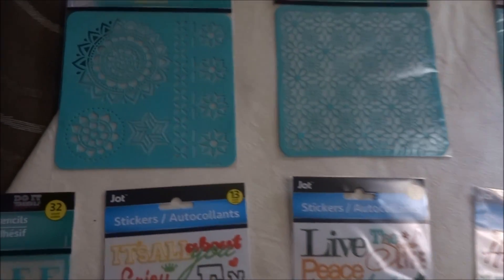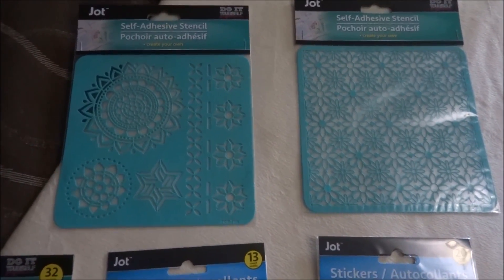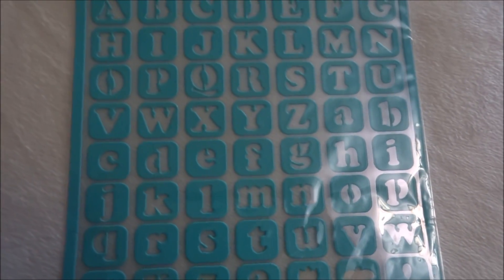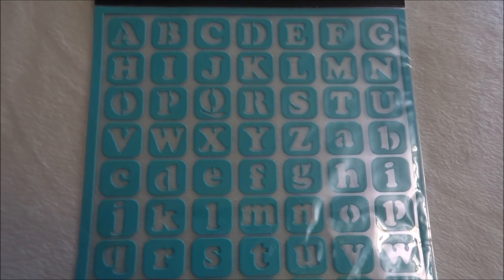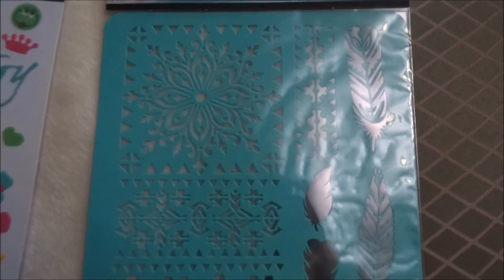To start off, I ended up finding some more of the self-adhesive stencils. I love when I find these because they are really great, and for the price you can't beat it. I picked up this pattern, and I found two different letter stencils — this is the one I used not too long ago on a DIY, the Dollar Tree pumpkin napkin holder. I'll post a link in the description box below. I also found another letter stencil and this other pattern with feathers on it — I just love these, they work so well.